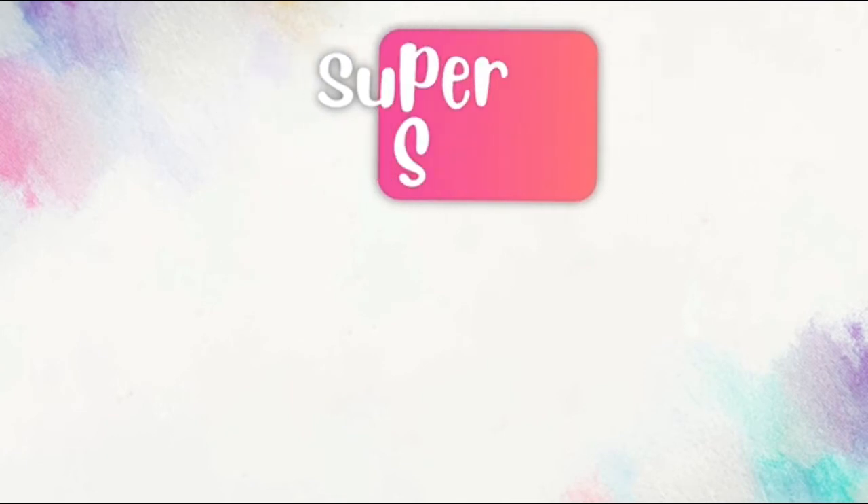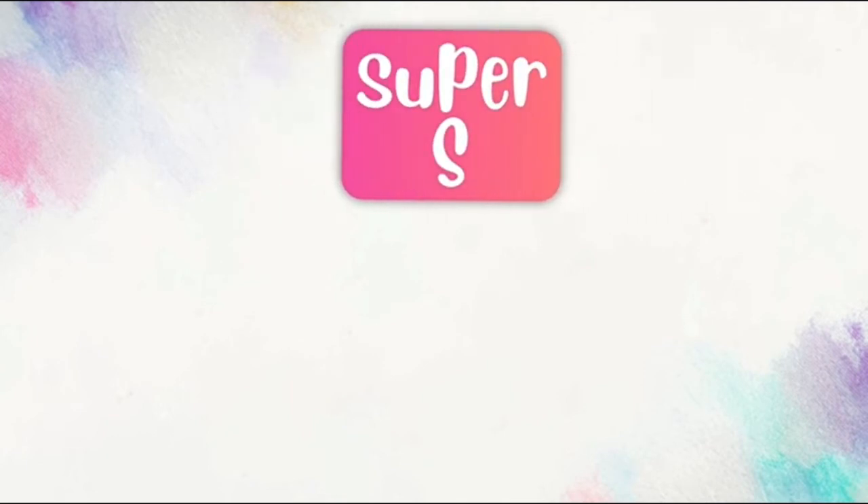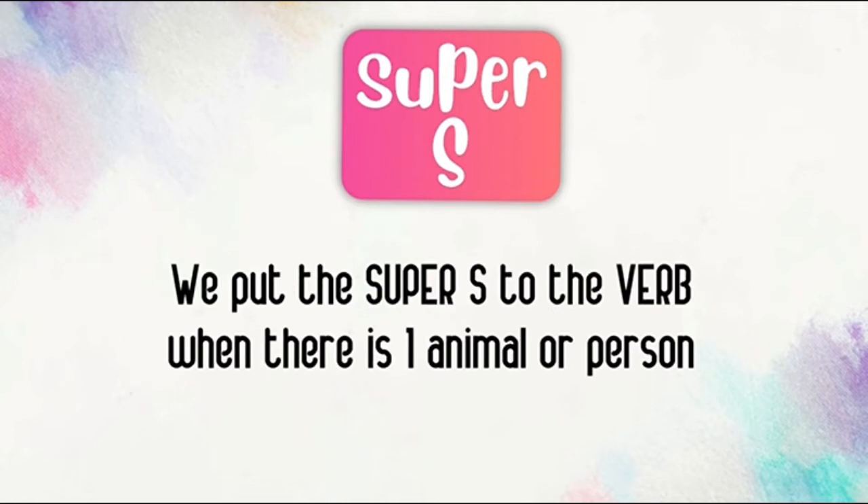In simple present we use the super S. Remember, we put the super S to the verb when there is one animal or one person. Only one.